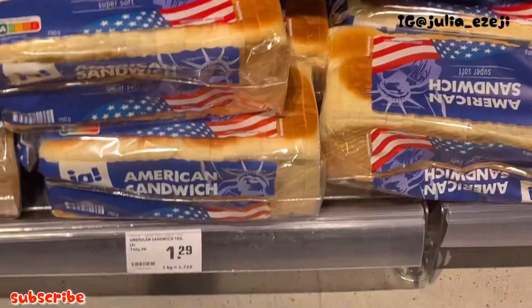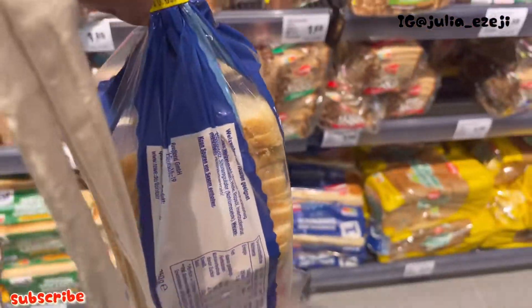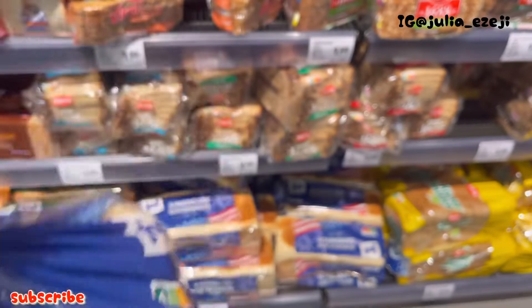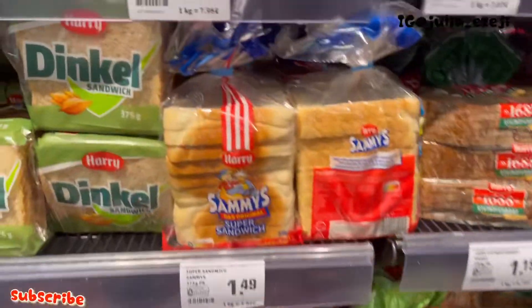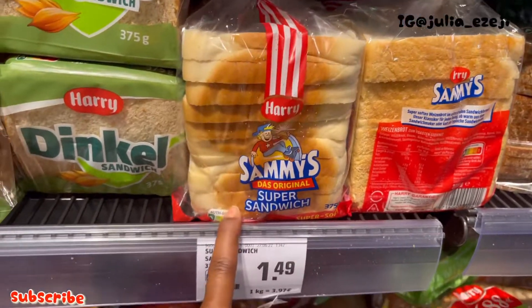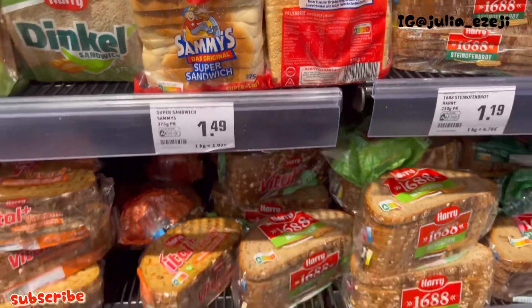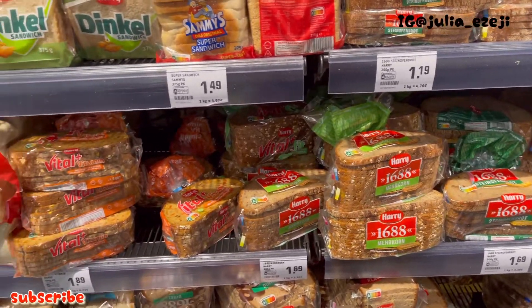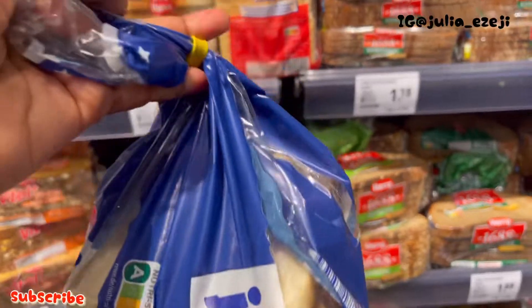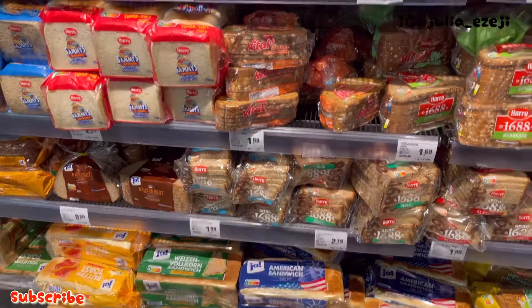So I got this bread — it's a bit cheaper. I wanted to get this one because I wasn't sure I'd finish the bigger one, but I think the other one is better. They have varieties of bread here and their bread is cheap. If you were in Poland, this bread would cost like 20 zloty. This is more like the Nigerian kind of bread.